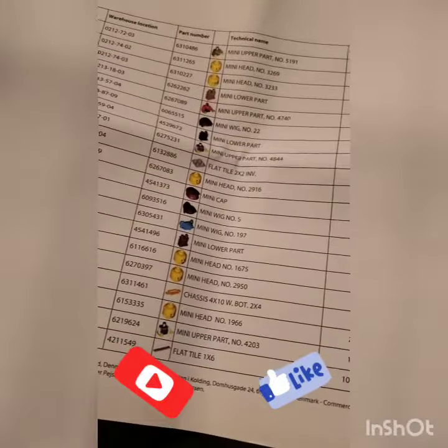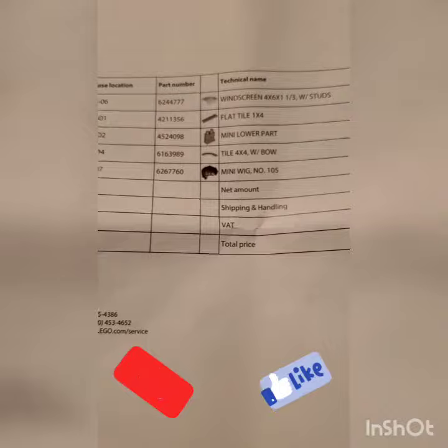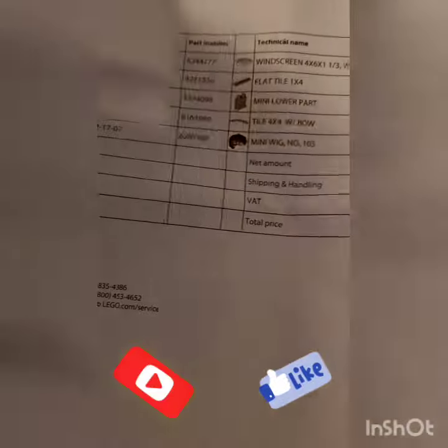It also does have a few other accessories that are not minifig related. Cool, let's take a look and see what we've got, and let's start with minifigs.